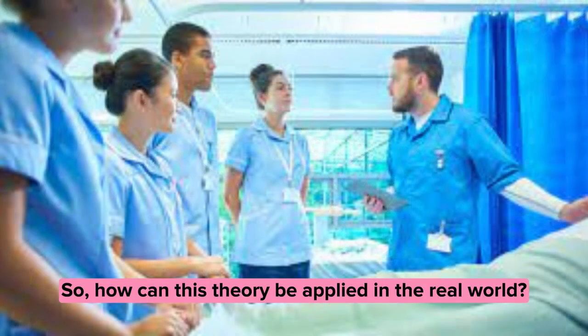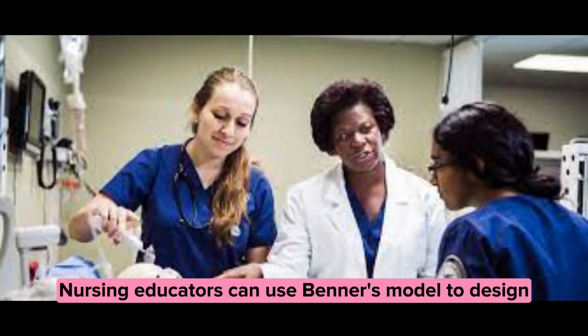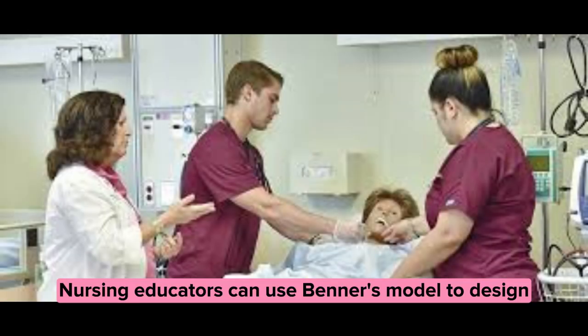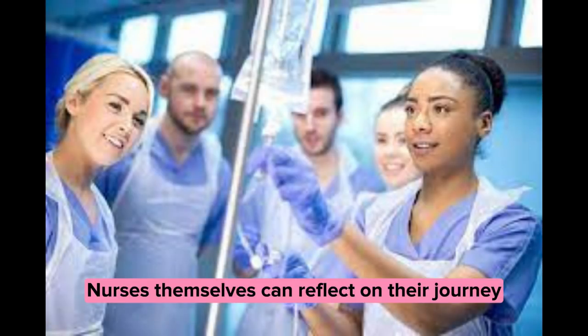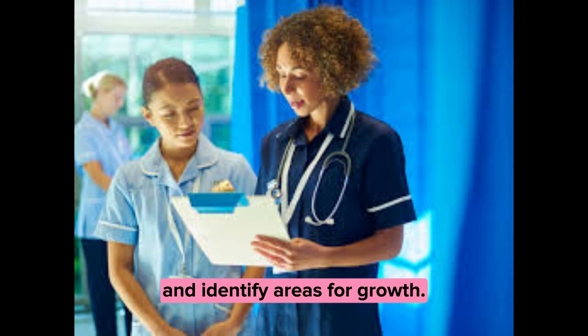So, how can this theory be applied in the real world? Nursing educators can use Benner's model to design curriculum and assess students' progress. Nurses themselves can reflect on their journey and identify areas for growth.